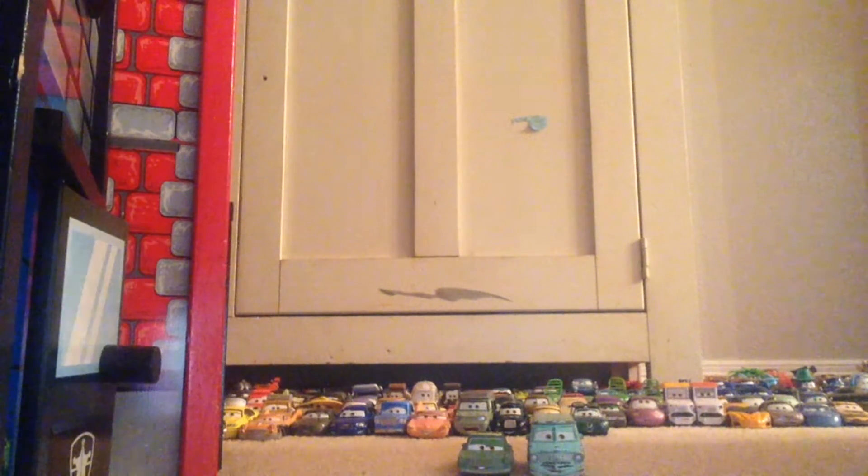Hey everyone, welcome to another video. Today we're going to be taking a look at Rusty and Dusty Rusty's. From a couple years ago, they were released after Cars 1 came out, and they were re-released quite a few times as well. They appeared in the first Cars movie as Lightning sponsors for Rusty's Medicated Bumper Ointment. So that's what we're going to be doing for today's Flashback Tuesday review.